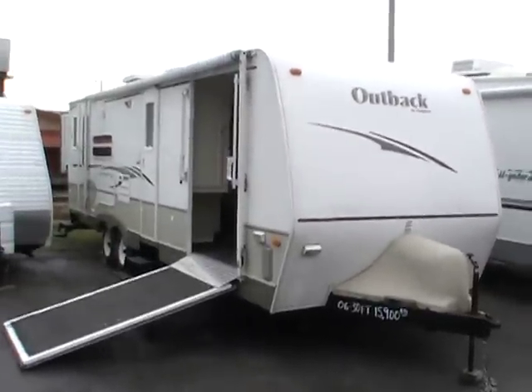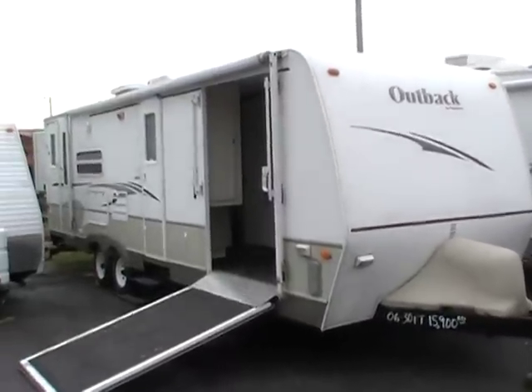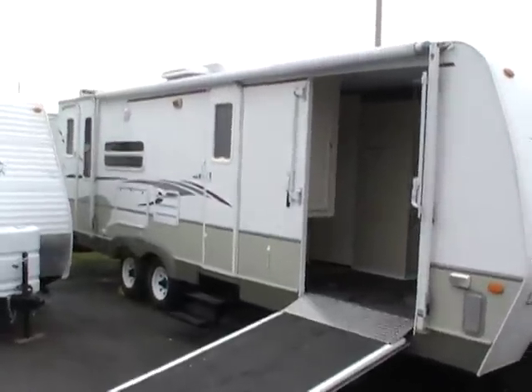Good afternoon. Today we're looking at a 2006 Outback Cargurus series model number 28 KRS. This is a travel trailer toy hauler.